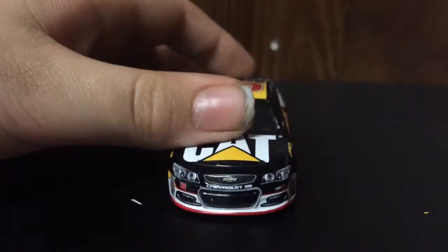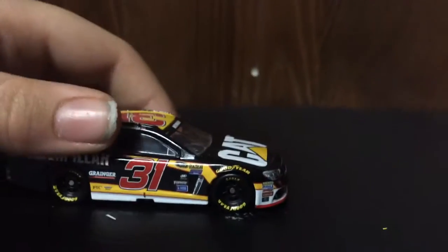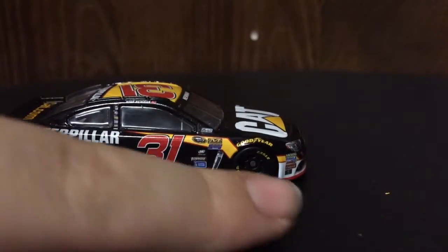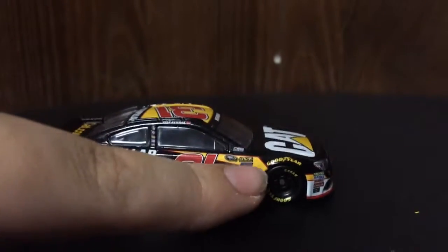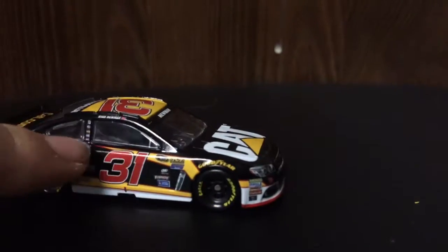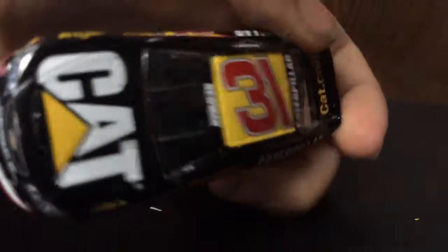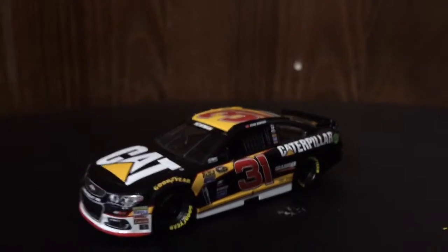Then you've got the front bumper with this white around here, which ends. Then you've got this other white stripe here, and a yellow stripe here. And then you've got this weird stripe — kind of like a branch — a yellow stripe that goes here and just goes there. And you've got white and yellow on the roof.